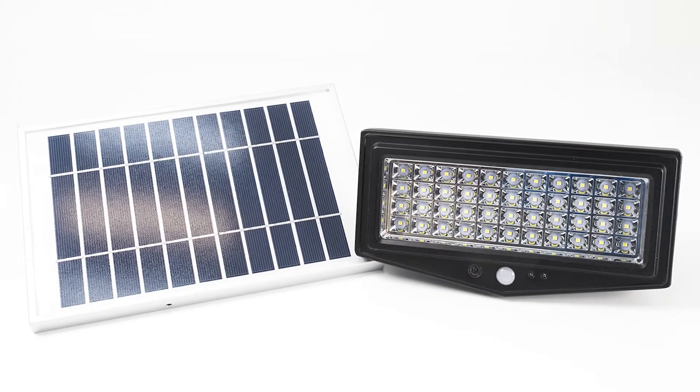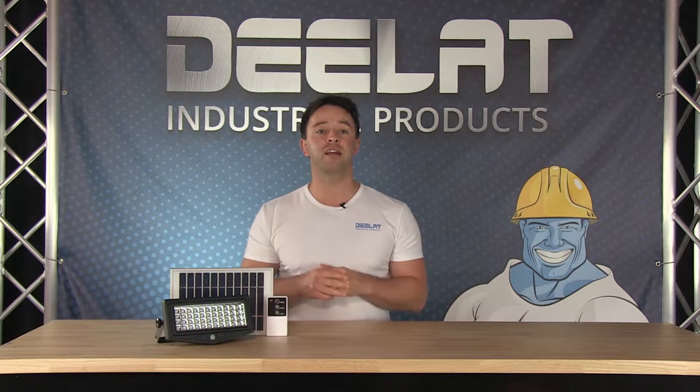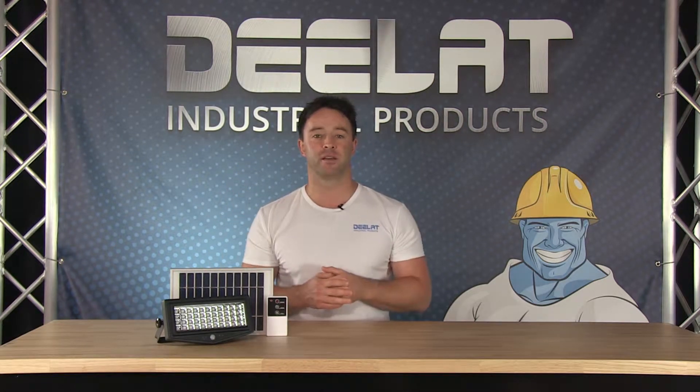The solar panel itself is separate and is connected to the LED light via cable. This allows you to install the panel where you can reach the maximum sunlight for charging. The brightness is 1000 lumens for this model.